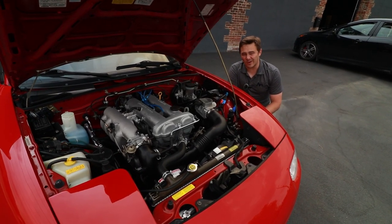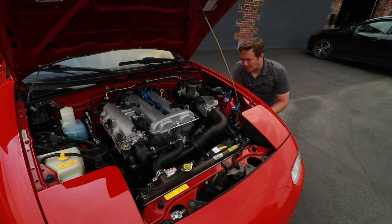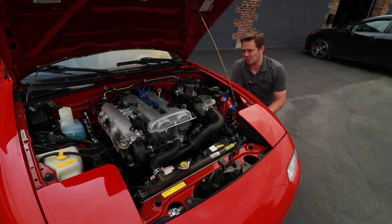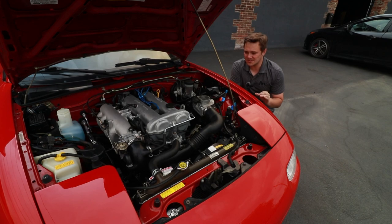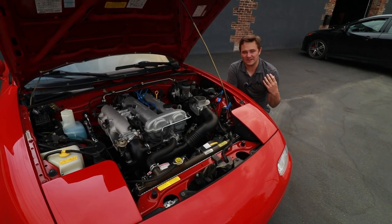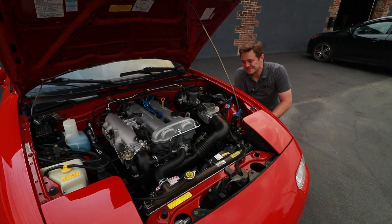They sound great. They're very simple and they are reliable. You could just run these at high revs all day long and they will just give back constantly. These cars were made for constant, reliable driving fun. And Mazda's nailed it because they're still making this car today.